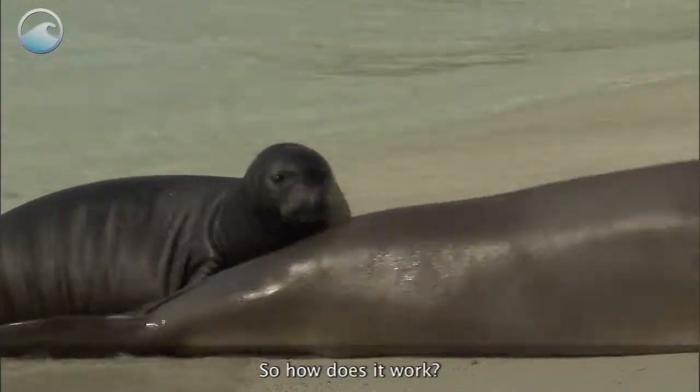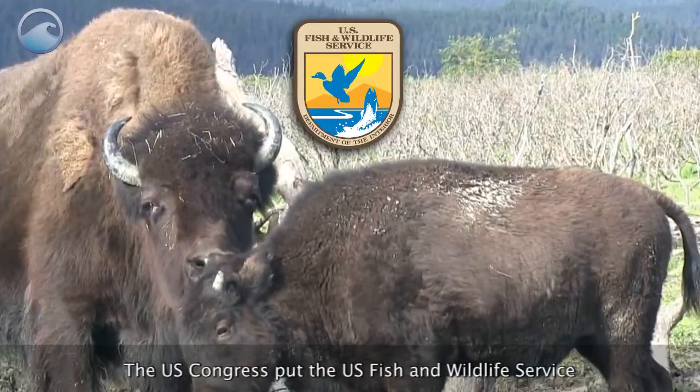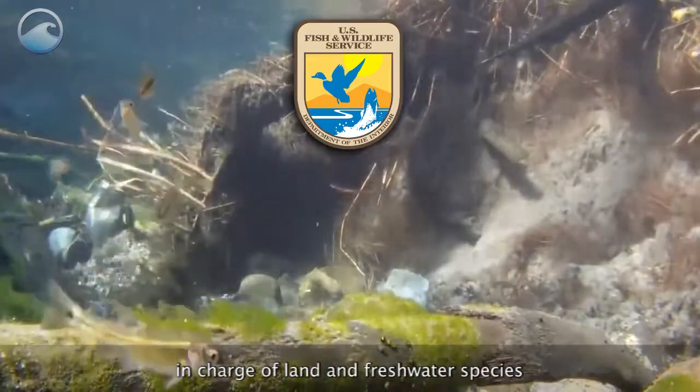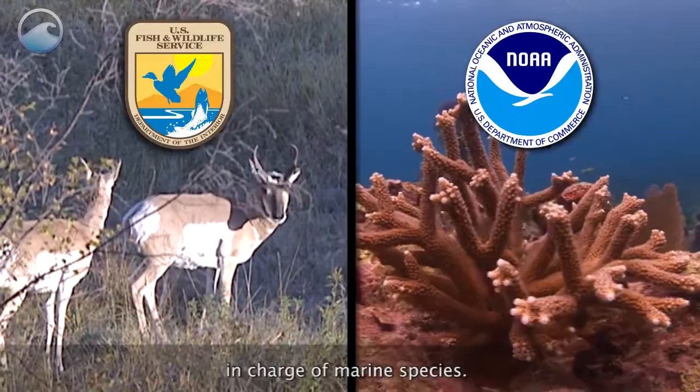So how does it work? The U.S. Congress put the U.S. Fish and Wildlife Service in charge of land and freshwater species, and NOAA's National Marine Fisheries Service in charge of marine species.